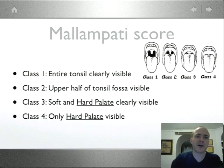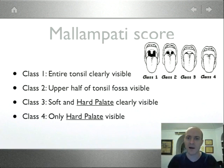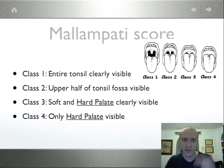M is for Mallampati. There are four classes — here's a diagram. Class 1 is the best: you can see the entire soft palate, hard palate, full tonsils, and full uvula. Class 2: you can see part of the tonsils, hard and soft palate, but may be missing just the tip of the uvula. Class 3: tonsils are mostly gone, you can see soft and hard palate. Class 4: you can only see the hard palate. Obviously, as the class number goes up, intubation becomes more and more difficult.